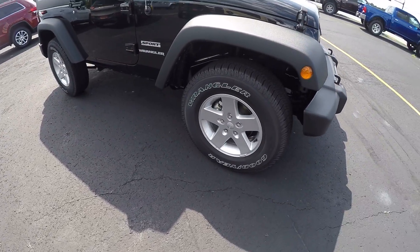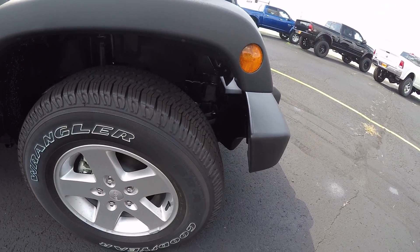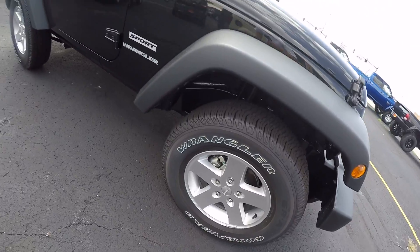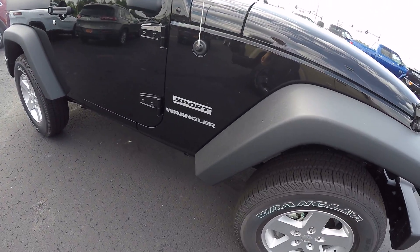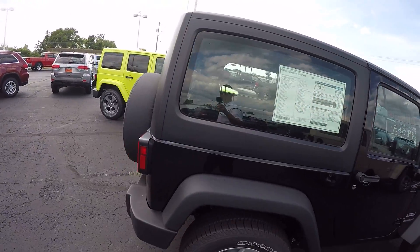Take a look down the side of the Jeep here. You have your Goodyear Wranglers — it's a great all-terrain tire — on a 17-inch aluminum wheel. Again, this is a Sport trim level. Black mirrors, black door handles, and the black hardtop.